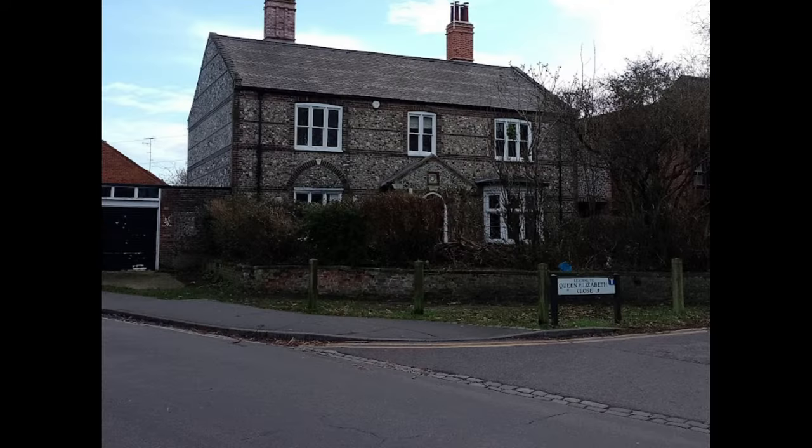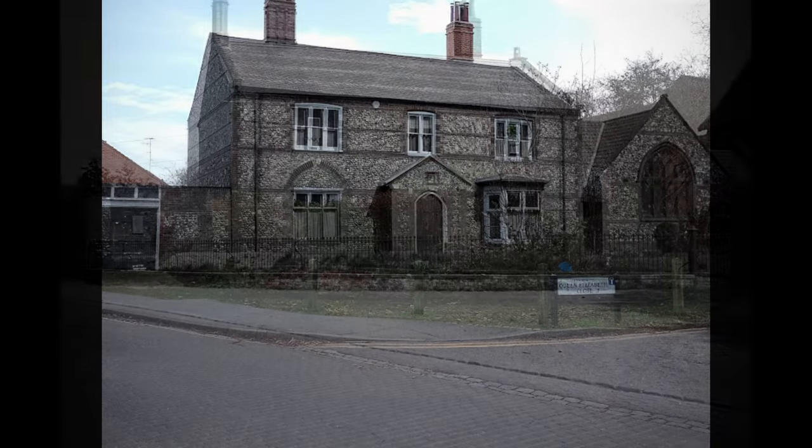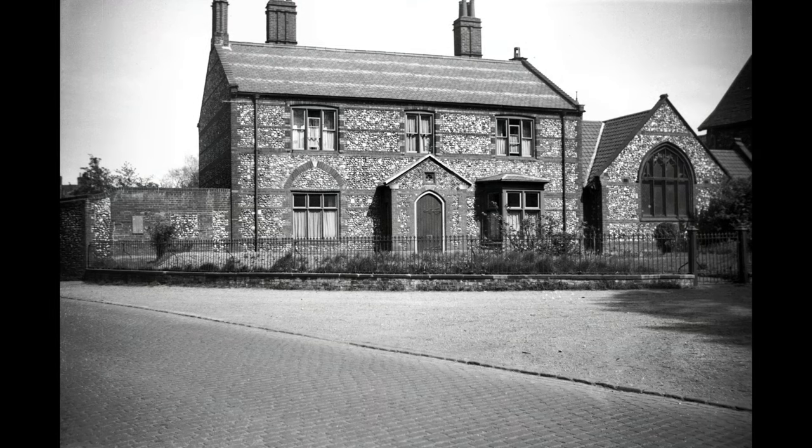This is the former Vicarage of St Martin at Palace Church, and this is what it was like as a vicarage, seen here in 1936.